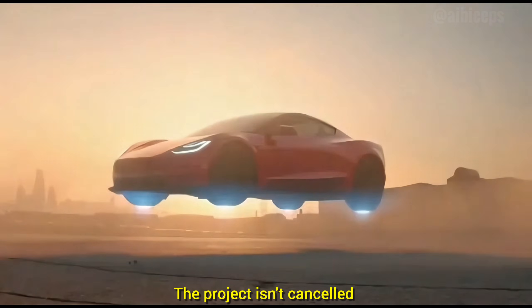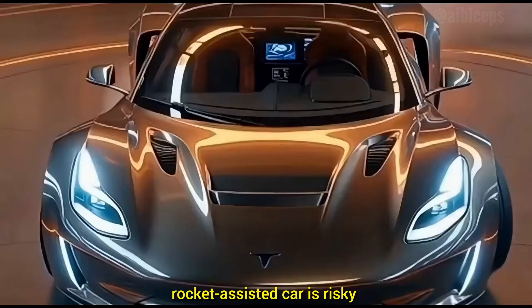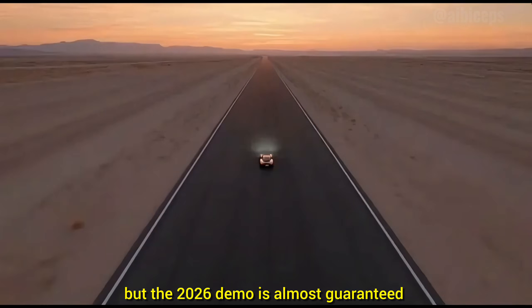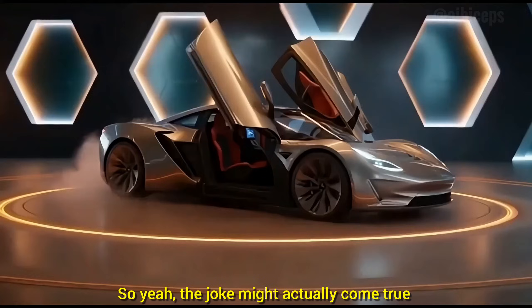The project isn't canceled, just extremely hard — because making a road-legal, rocket-assisted car is risky — so the real production model may not hit roads until 2027 or 2028, but the 2026 demo is almost guaranteed. So yeah, the joke might actually come true.